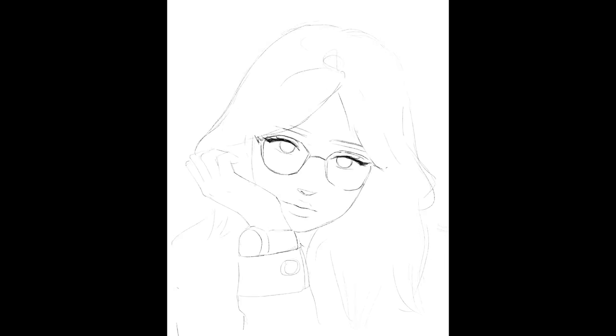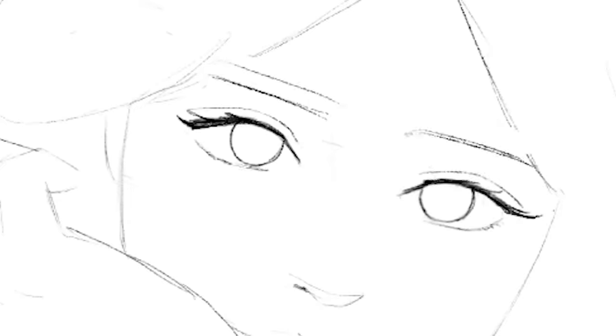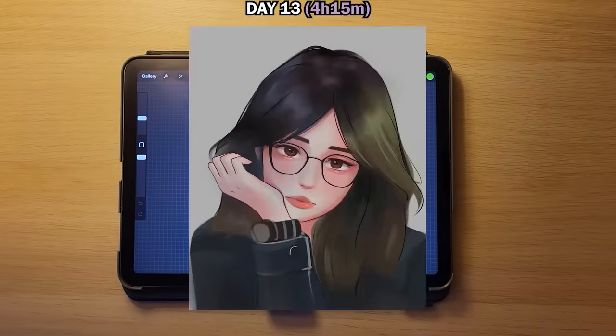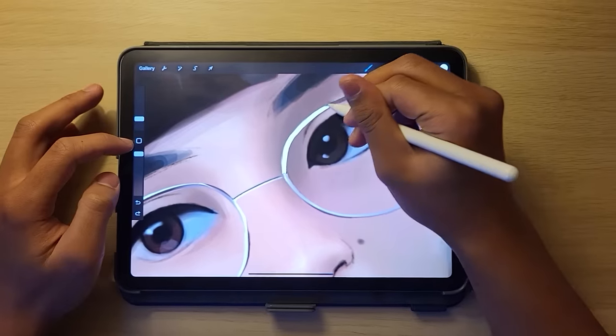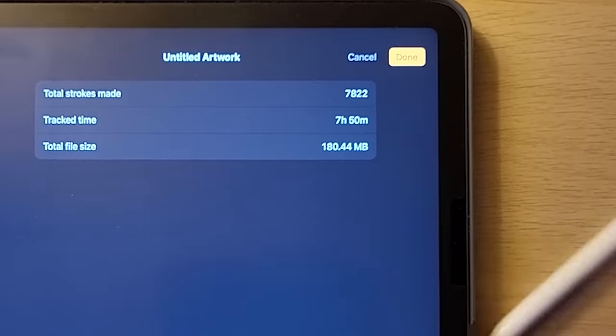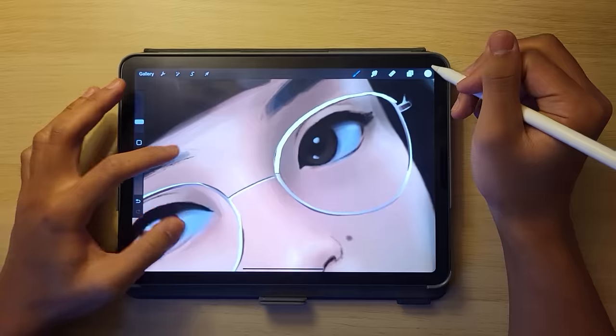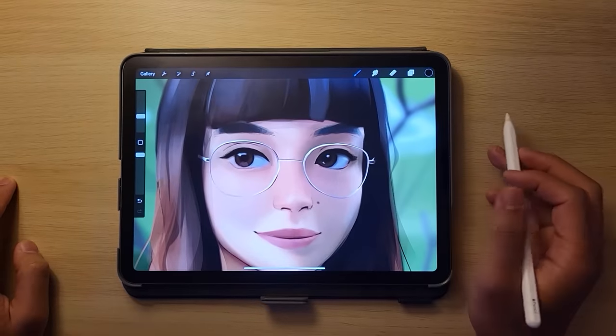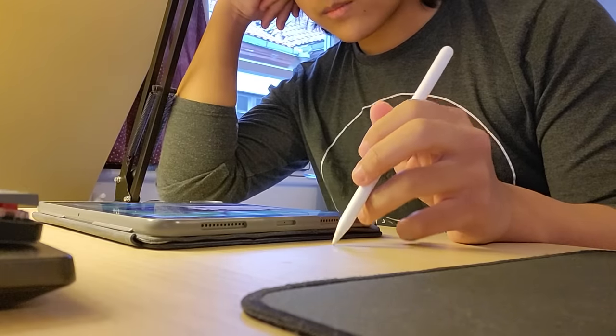I clearly didn't know my fundamentals because look at how much I struggled with the eyes. I experimented with different brushes and used liquify to my advantage. The person I was painting was a friend of a friend, so the pressure was on. I wanted it to be perfect, so I stylized it as best I could. I spent a whopping seven and a half hours on this painting, but most of the time was probably spent looking at the screen mustering up the strength to make the next brushstroke.